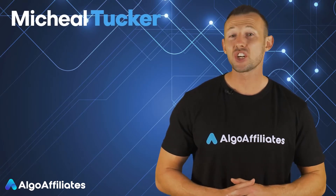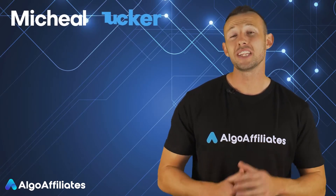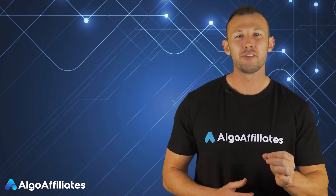I'm Michael Tucker and in this short video you're going to learn everything you need to know about CPA forex affiliate programs.